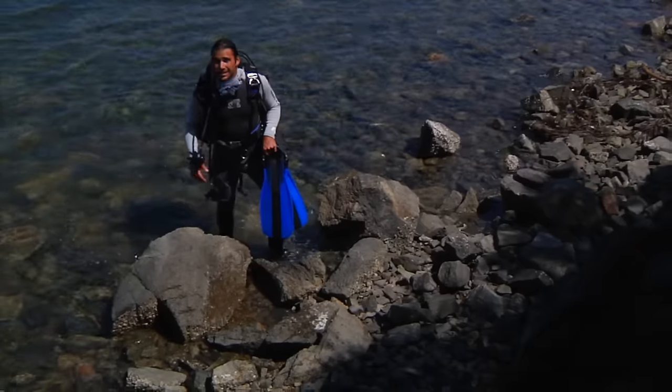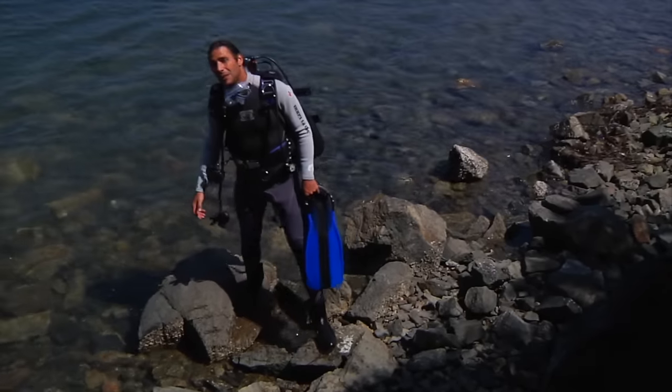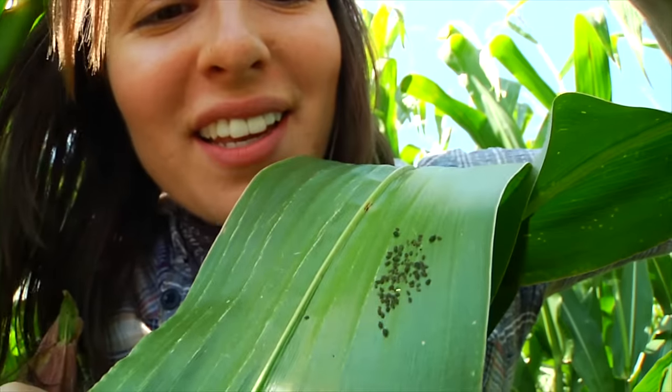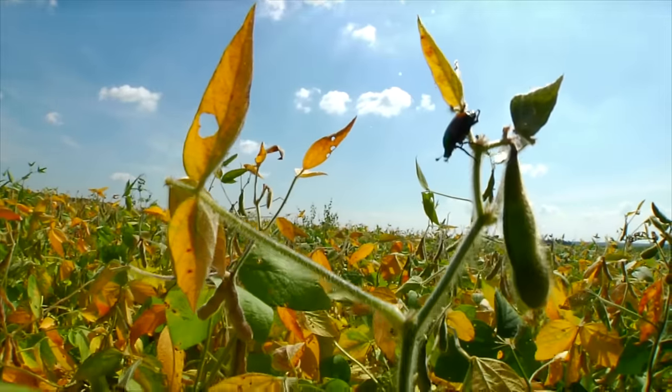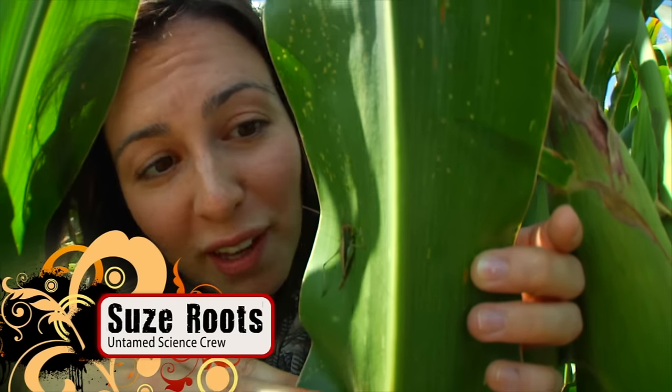But some species can adapt much faster. So how does that happen? Let's go visit Sue in Indiana as she tracks down some of the fastest adapting species on the planet.